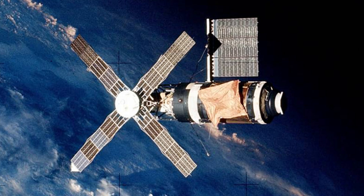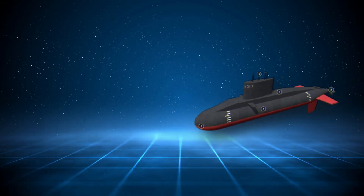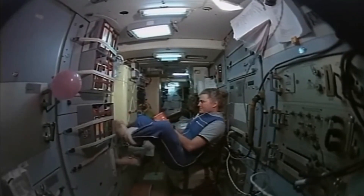In fact, Skylab stands out as the most aesthetically pleasing among them, despite being constructed 50 years ago. The Soviet design aesthetic, carried over to the ISS, resembles that of a submarine rather than the Starship Enterprise, with its cramped and cluttered interior filled with pipes and wires protruding from all angles.